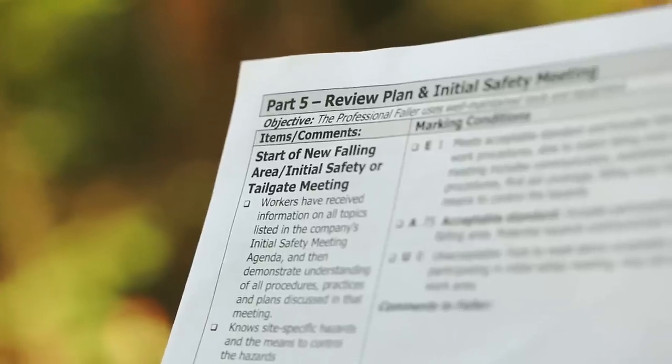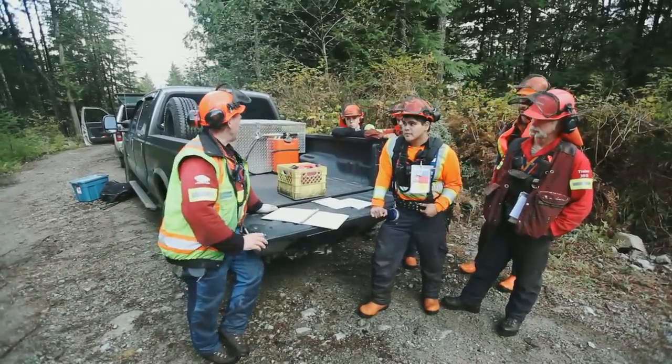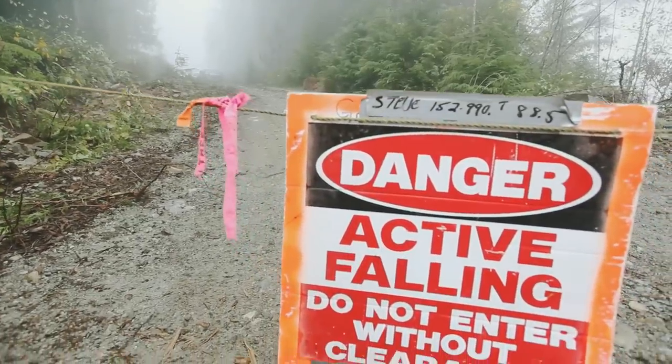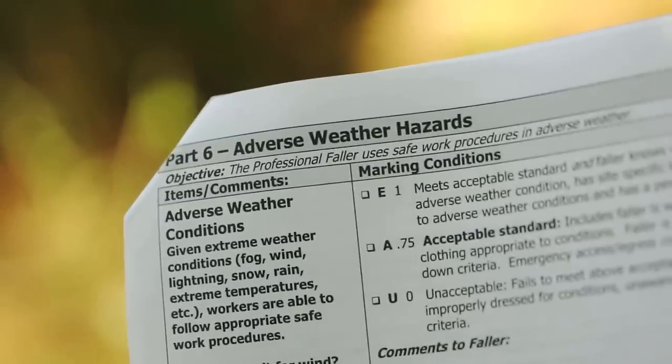Part 5: Review Plan and Initial Safety Meeting. It's important that the faller participates in the initial safety meeting so they can demonstrate understanding of all site-specific hazards and procedures for entering and working in the active falling area. Part 6: Adverse Weather Conditions.